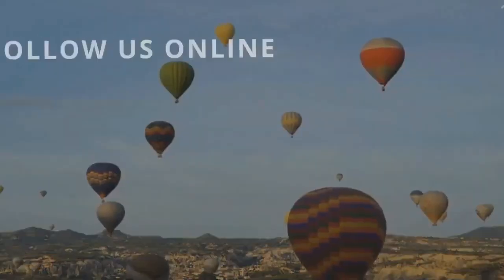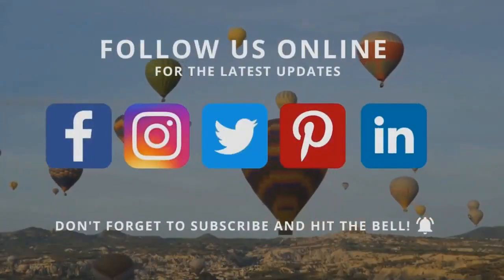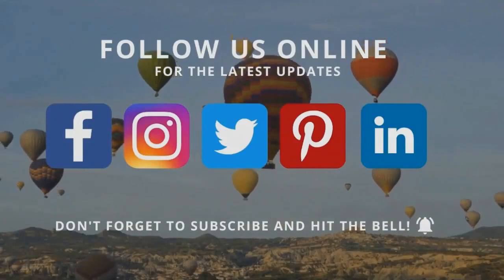Thanks for joining us. Follow us on social media and read our blog posts for more visa and immigration tips.